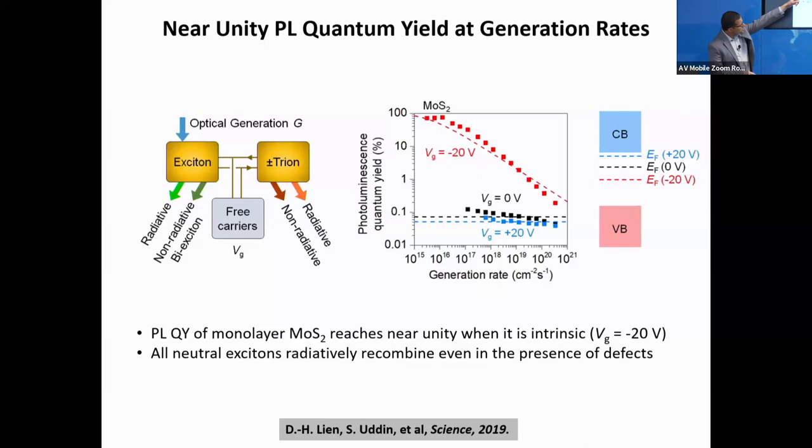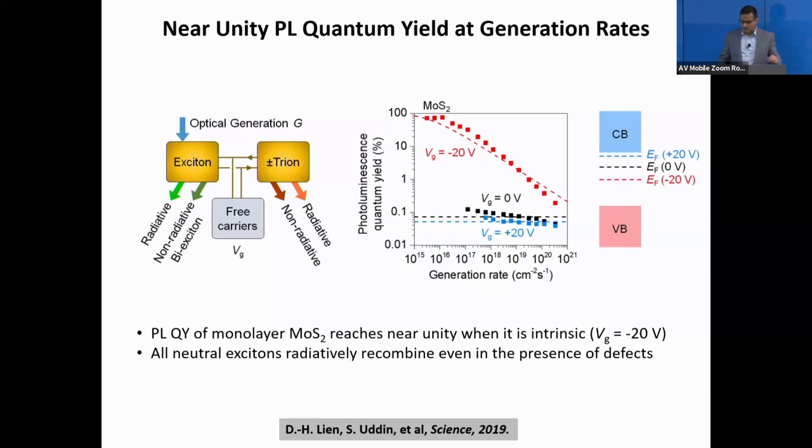Looking at the slope of this curve, it's a bimolecular process. We attributed this droop to exciton-exciton annihilation: when the exciton concentration is large, you undergo a non-radiative process. More recently, work done by Shaikh and Kim Jong-Kem found that if you apply a small mechanical strain to these monolayers, you can actually suppress exciton-exciton annihilation. Applying a tensile strain of 0.4% and moving the Fermi level to mid-gap with a negative gate voltage, you can get high quantum yield close to 100% at all generation rates.